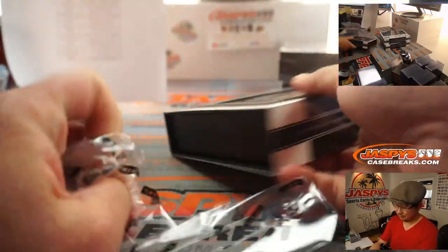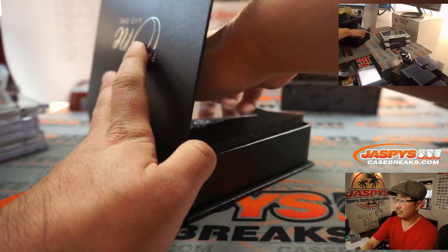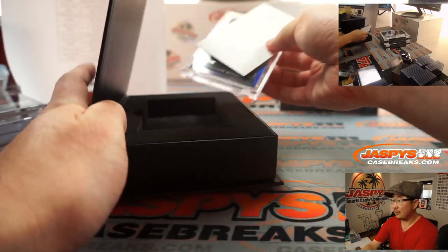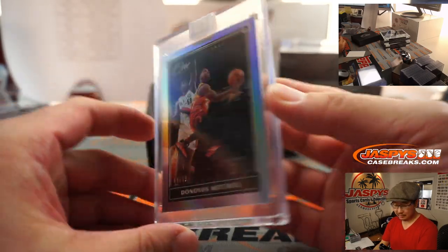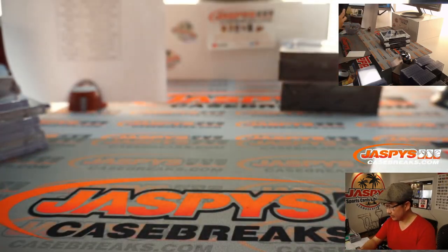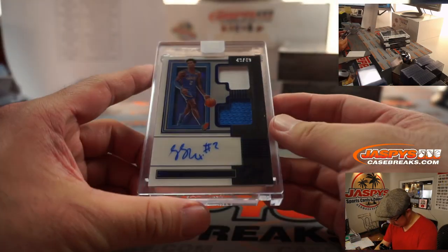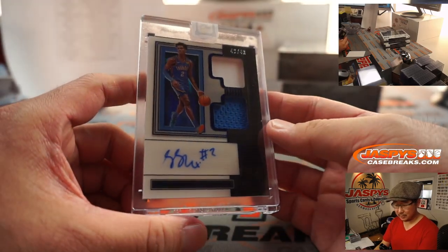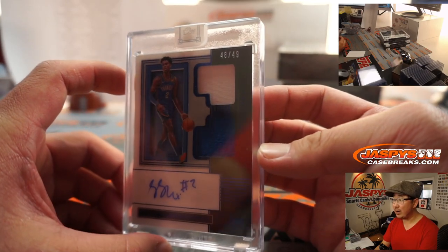Three more boxes to go. The card over here is Donovan Mitchell, 44 out of 99, Utah Jazz — Matt Medlin got the Jazz straight up. And the hit: Shai Gilgeous-Alexander for OKC. Chad picked up the Thunder straight up. Two color dual relic and autograph, 48 out of 49.